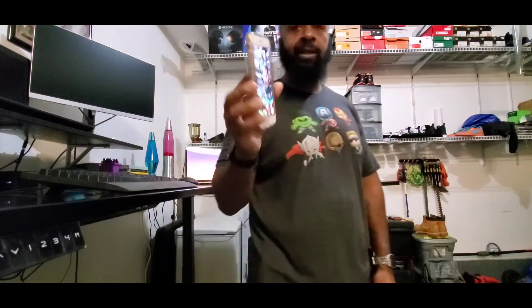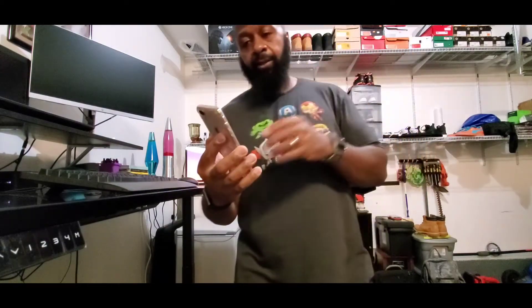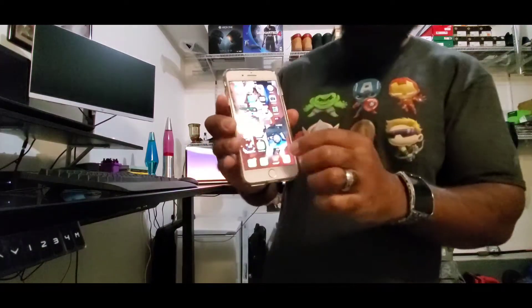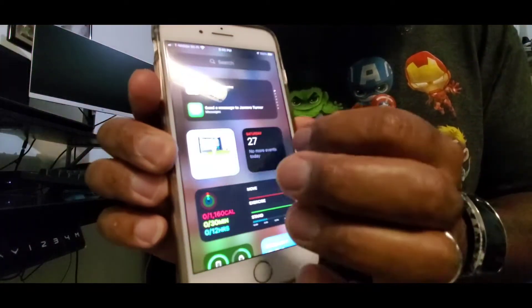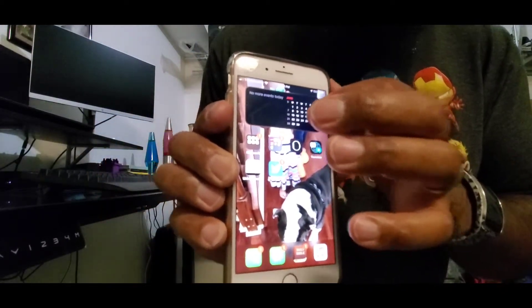I'm rocking an old iPhone 8 Plus, but man, I'm loving it. We already saw everybody showing you everything about the widgets — of course, one of my favorites is this one.